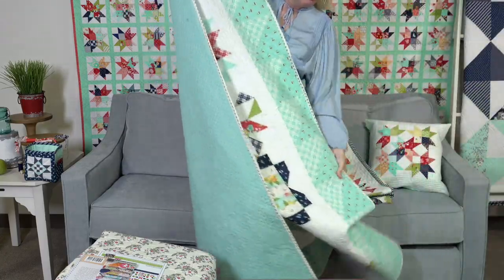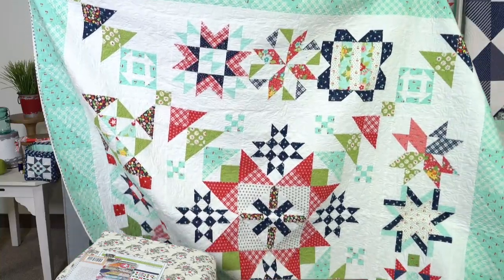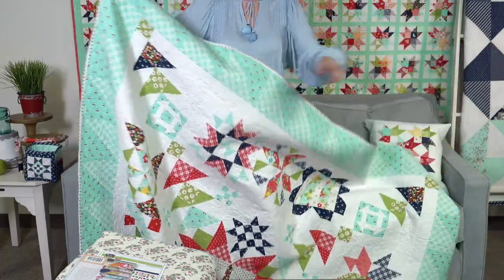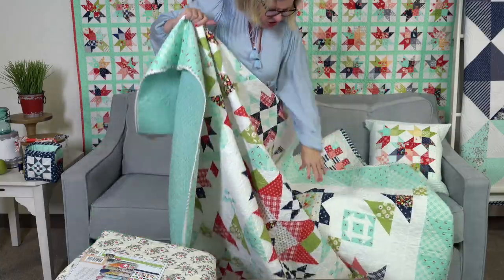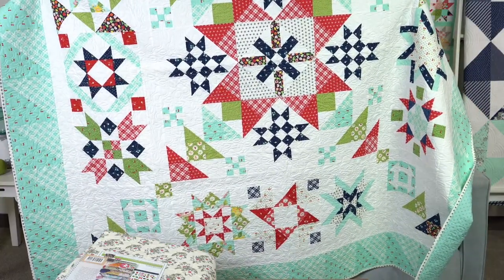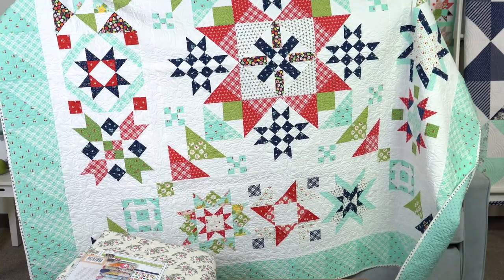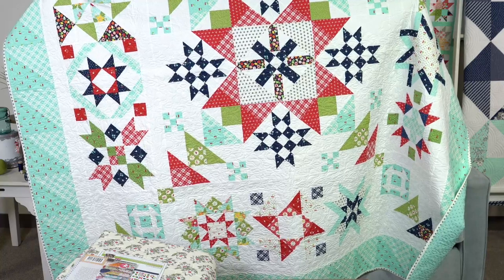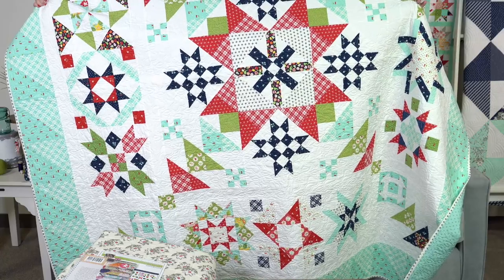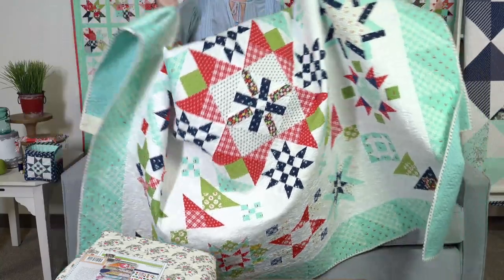This is a mystery block of the month where each block is designed by a Moda designer. I want to address a comment — somebody said they hated block 12 and thought we just threw it in as an afterthought. I want to say we definitely did not do that here at Fat Quarter Shop. But if you don't like it, just replace it — Lori Holt's books all have 12-inch blocks, so you can swap one in.